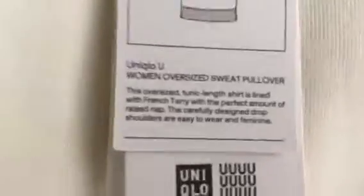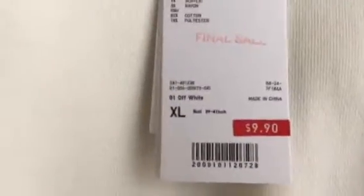Next is this white oversized women's sweat pullover. It's a big one — size XL, final sale, also $9.90. I like the material, it's thick, good for winter again with leggings. It's three-quarter size — it's longer, so I call it three-fourth. I like this one.